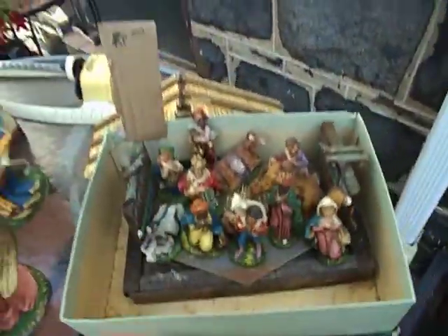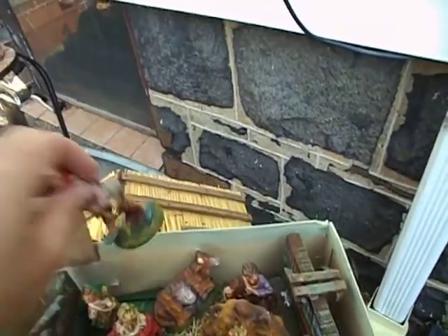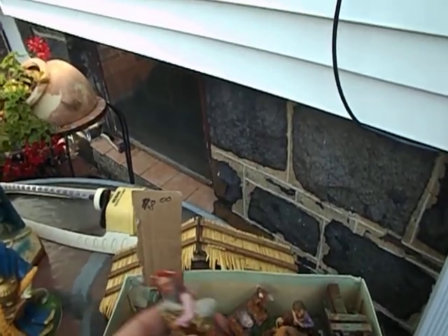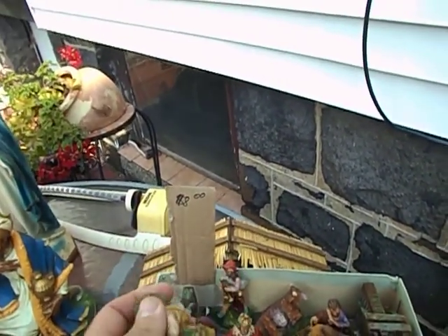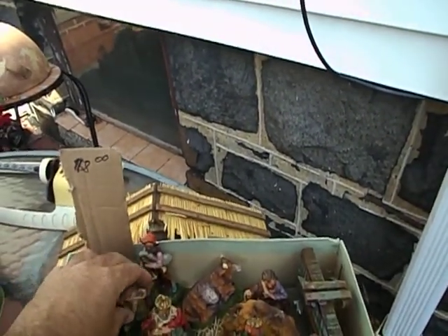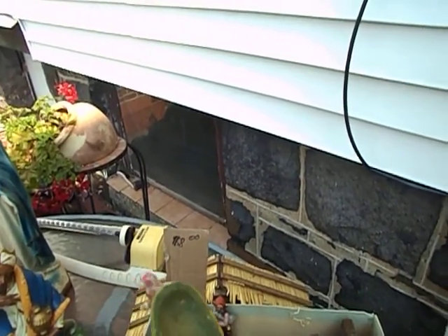For $5, I got this set. It's a manger, and it comes with all these made-in-Italy older nativity figures. You can sell these on eBay sometimes for $10, sometimes more, depending on the piece. Something like this would be an unusual one. Condition doesn't always kill a sale, because they're very hard to find.